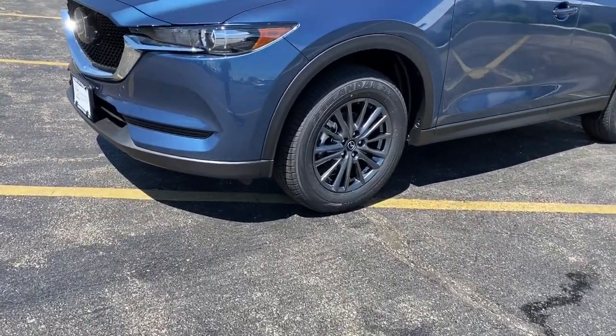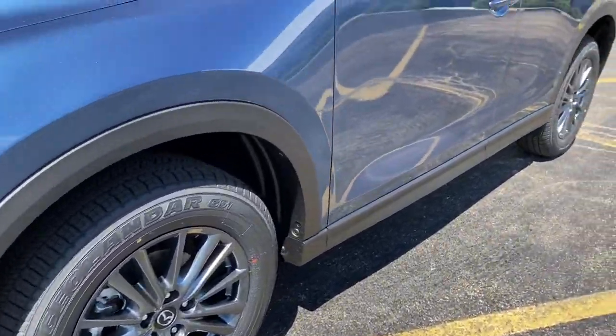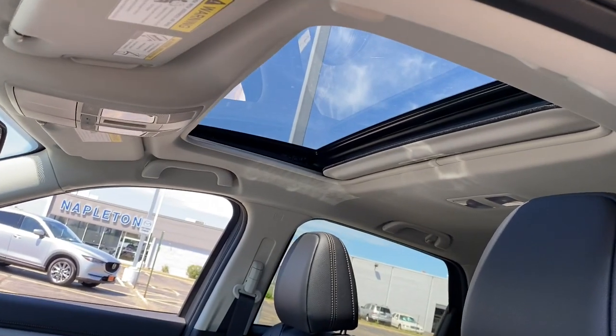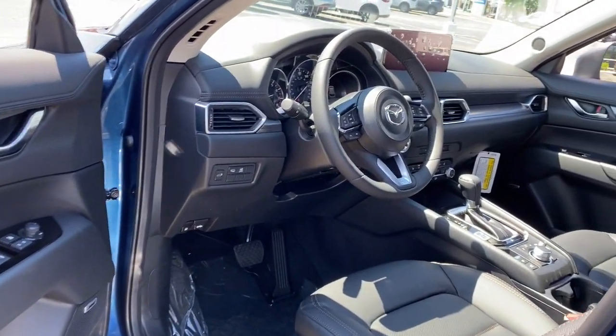Touchscreen infotainment and flexible cargo space help you make the most of every journey. Highlighted options include electronic stability control, trip computer, bucket seats, power windows, four-wheel disc brakes, and power steering.